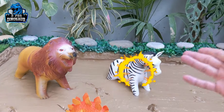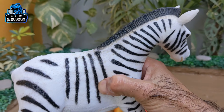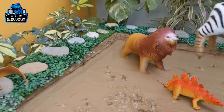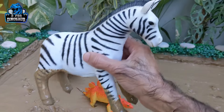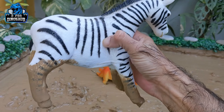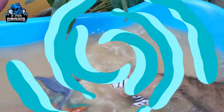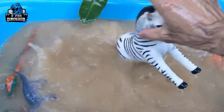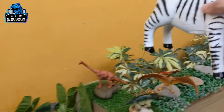The next one we have is the cute zebra — the black and white beauty! Wow, the zebras are so beautiful. The zebras are so cute — they are big, handsome, and cute. Here we go, the zebra is clean, let's put them here.